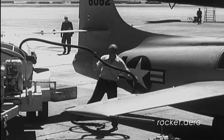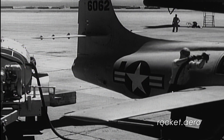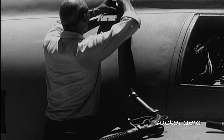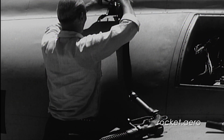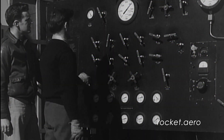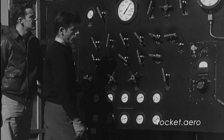A tank trailer is brought up containing a 65-35 mixture of alcohol and water by volume respectively. As this fuel is pumped into the aircraft, it must be carefully screened and filtered to remove the minutest particles of foreign matter. With the propellant tanks loaded with 311 gallons of liquid oxygen and 293 gallons of alcohol and water fuel, the aircraft is then loaded with high-pressured nitrogen gas. This serves to pressurize the fuel and operate the landing gear, flaps, and adjustable stabilizer.